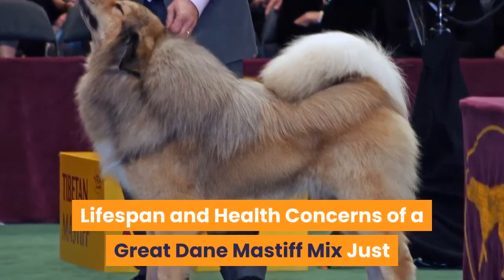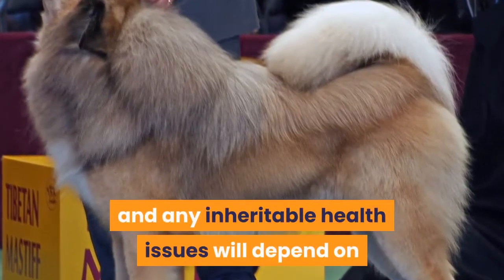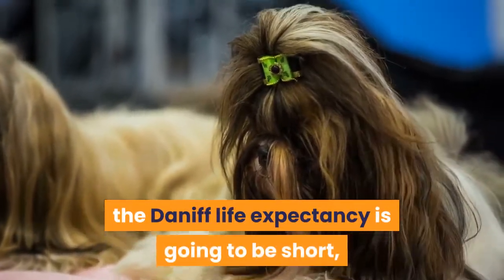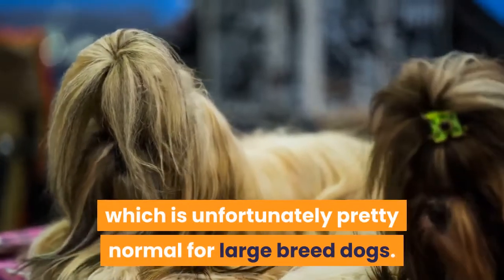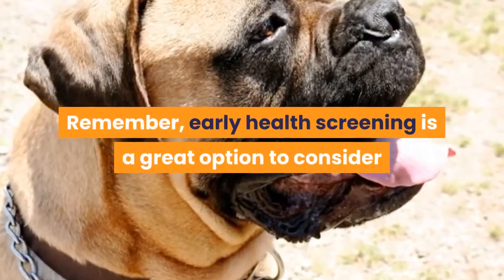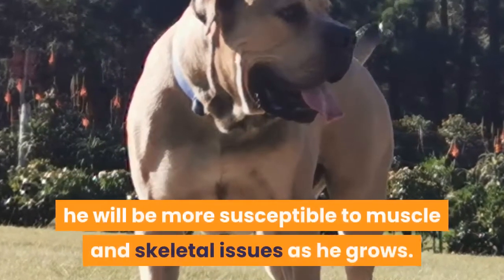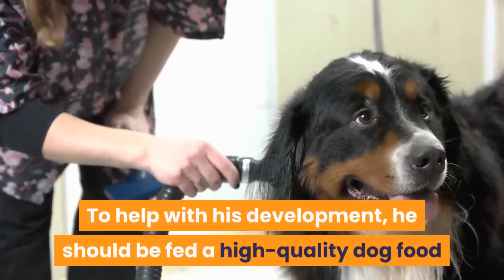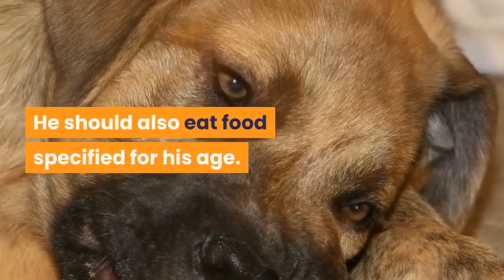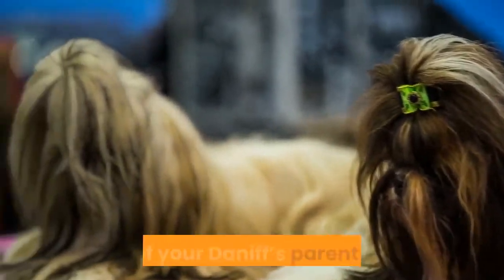The Great Dane Mastiff mix lifespan and any inheritable health issues will depend on the genetics he inherits from his parent breeds. Based on his parent breeds, the Daniff life expectancy is typically around 6 to 10 years, which is unfortunately pretty normal for large breed dogs. Early health screening is a great option to consider. Since the Daniff is such a large crossbreed, he will be more susceptible to muscle and skeletal issues as he grows, and should be fed a high-quality dog food specifically geared towards large breed dogs, specified for his age.